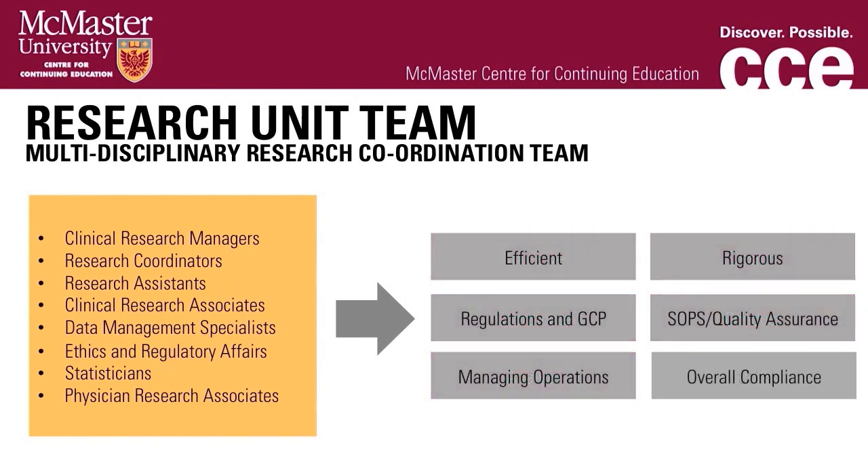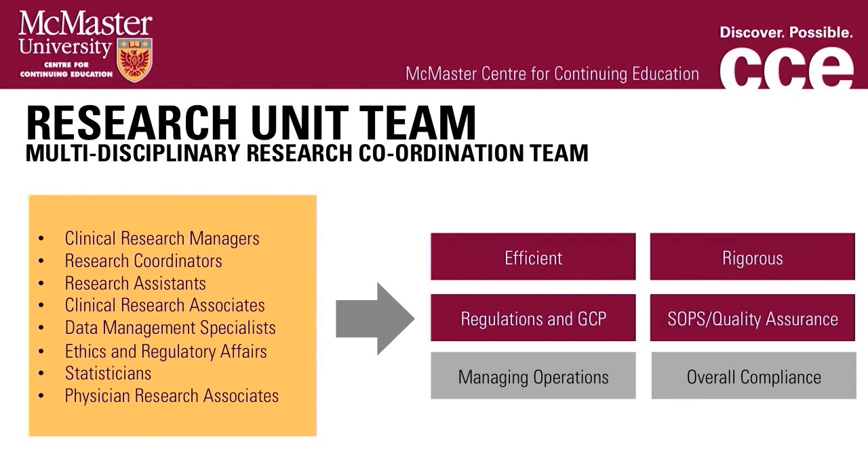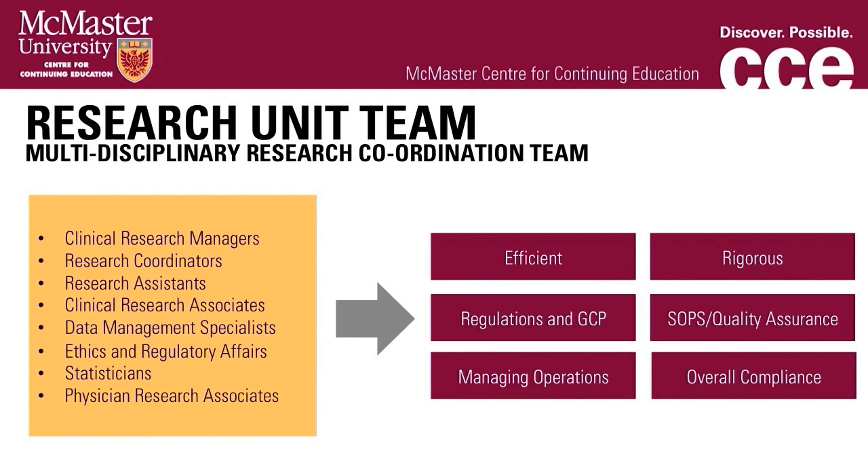We establish and implement mechanisms required to conduct clinical trials in an efficient, scientifically rigorous manner, ensuring adherence to regulations and good clinical practice guidelines, as well as established internal SOPs and quality assurance programs. Day-to-day activities include planning, implementing, and evaluating research study procedures as per the clinical trial protocol, managing the operations of clinical trials, and ensuring that all aspects of the research protocol are adhered to, as well as compliance with regulations and good clinical practice guidelines.